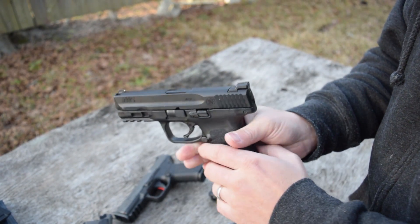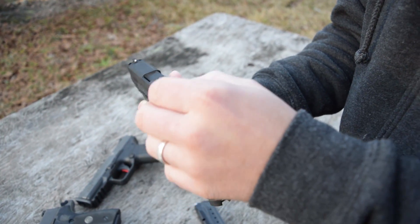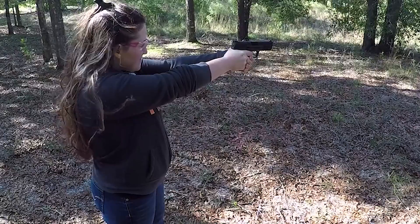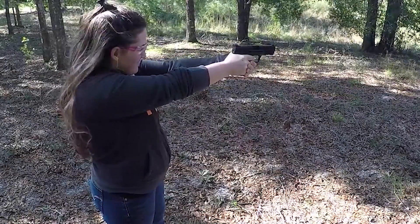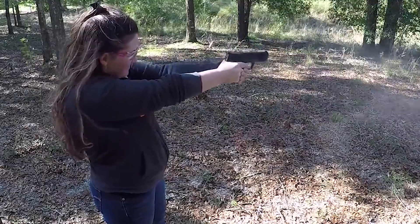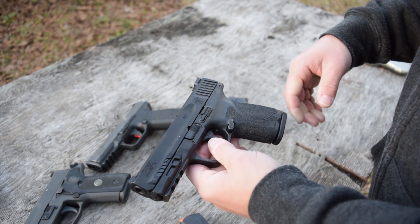Whenever you pull this gun up, it's right on target — it's got a really natural grip angle. You have metal sights straight from the factory — a three-dot setup — and for a basic set of steel sights dovetailed in, they do a great job. You can go with night sight options as well. Slide stop on the other side of the gun, and your magazine release is reversible. 15-round magazines — this one came with two.